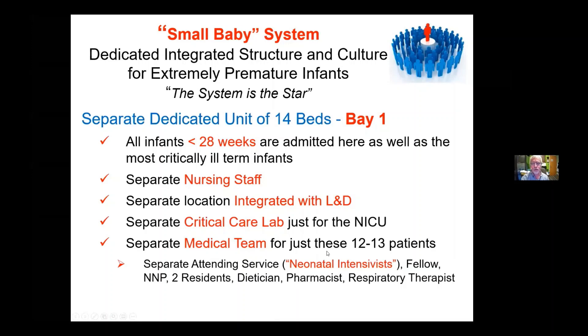Importantly, there's a separate medical team that focuses on just these 12 to 13 patients. You have to spend a lot of time fine-tuning at 22 and 23 weeks. You can't get overwhelmed having to run on another 20 patients who are relatively stable and doing discharge planning. You have to really spend a lot of time focused on titrating the care on these patients, especially in the first two weeks of life.